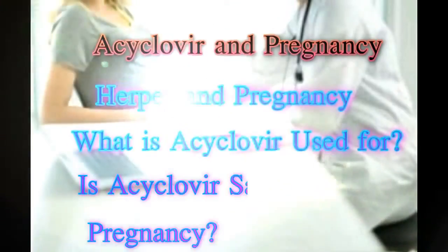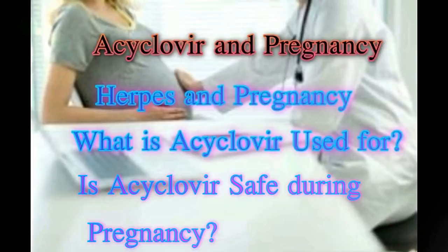Is acyclovir safe during pregnancy? Women who contract herpes late in their pregnancy, and those experiencing primary outbreaks at the time of delivery, are at a greater risk of passing the herpes virus to their baby. In such cases, babies born via vaginal delivery have a 50% chance of contracting herpes. In a few instances, newborns have congenital herpes, or they get infected while in the womb. During pregnancy, this antiviral drug may be given to expecting women who are in their third trimester. The objective is to keep control over eruption of genital sores at or near delivery time.